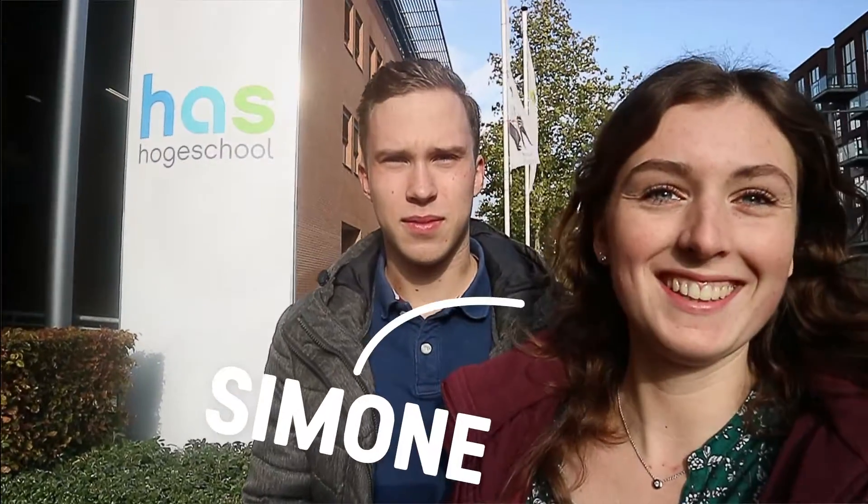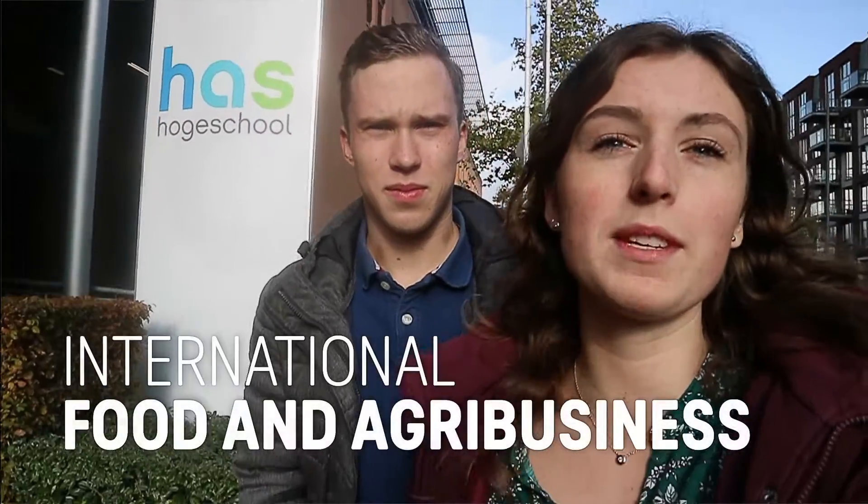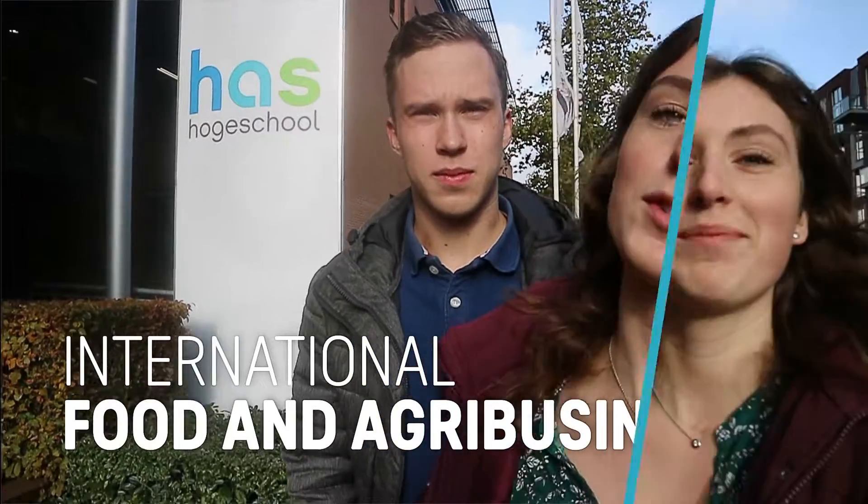Hi, I'm Simone from Germany and I'm Gijs from the Netherlands, and we are second-year international food and agribusiness students at the Harts University of Applied Science in Hertogenbosch. During this program we try to come up with solutions to produce healthy food in a sustainable matter. If you want to know how to do it, keep on watching!